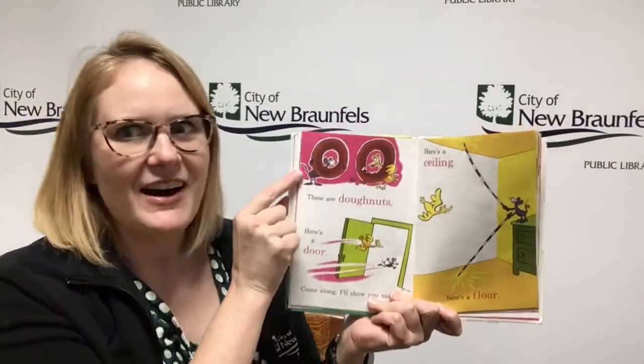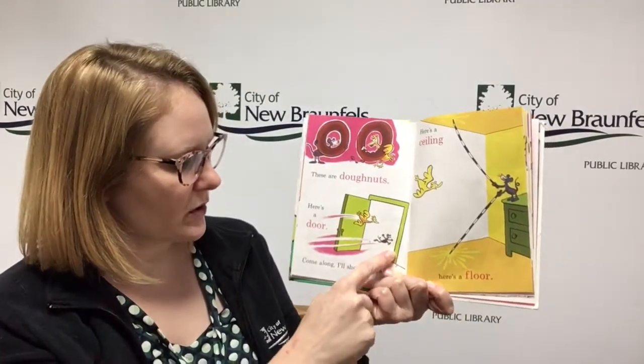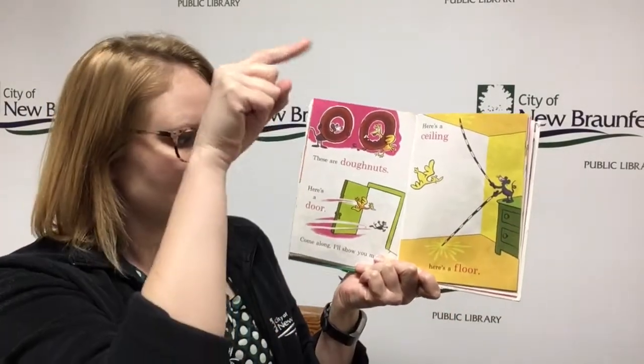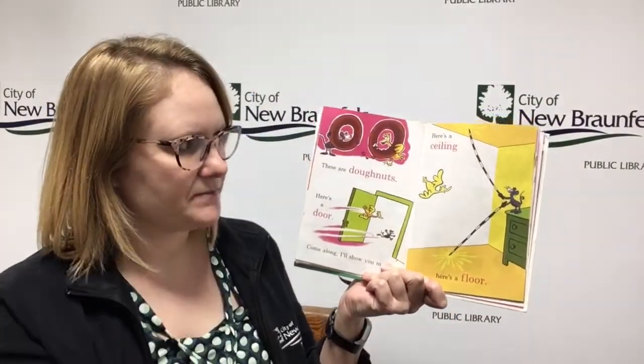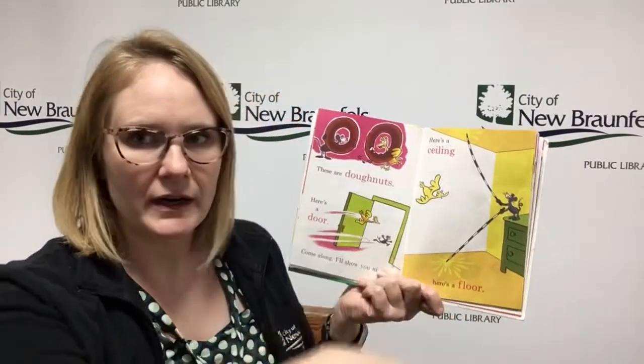These are doughnuts. Here's a door. Come along, I'll show you more. Here's a ceiling. Here's a floor. So the ceiling is above where we are and the floor is below where we are.